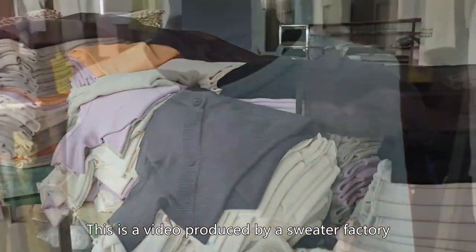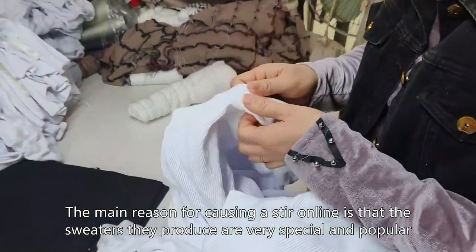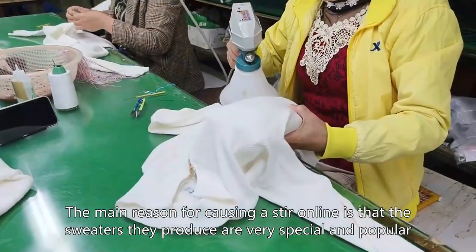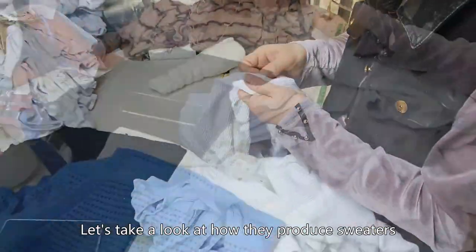This is a video produced by a sweater factory. The main reason for causing a stir online is that the sweaters they produce are very special and popular. Let's take a look at how they produce sweaters.